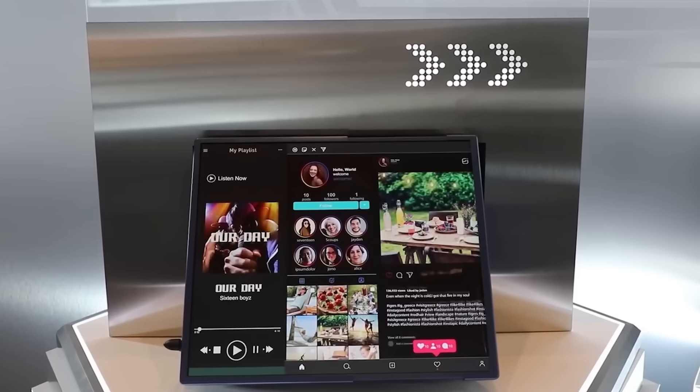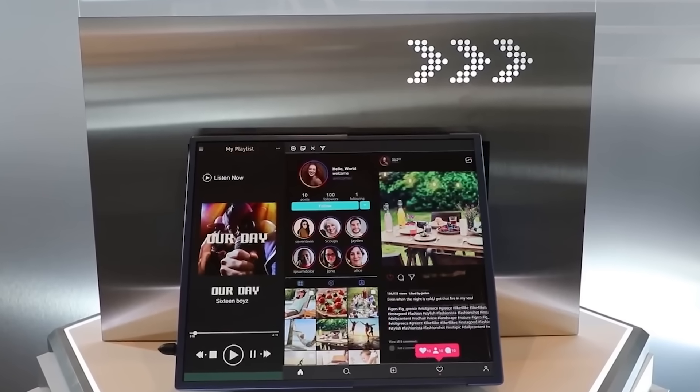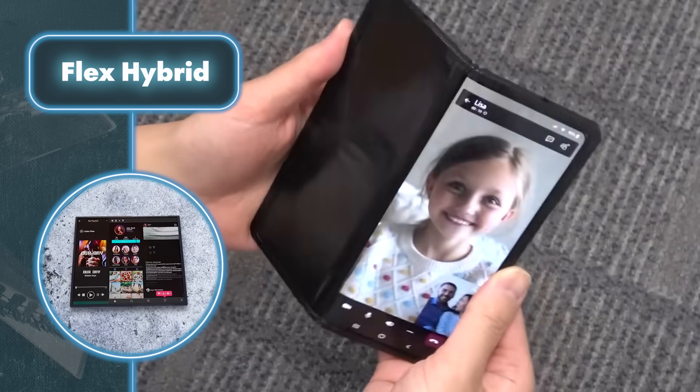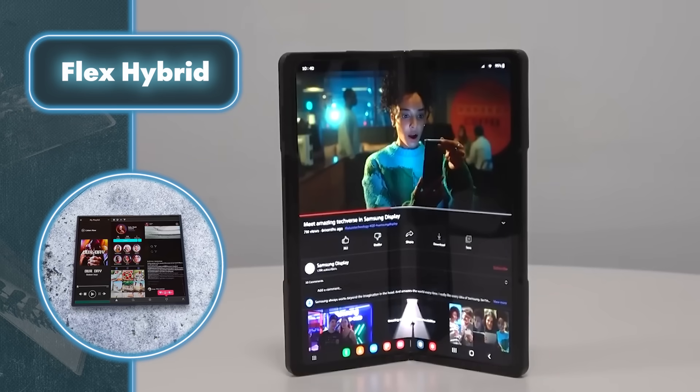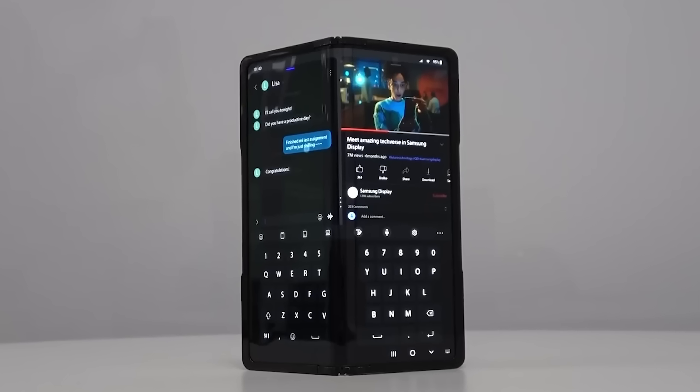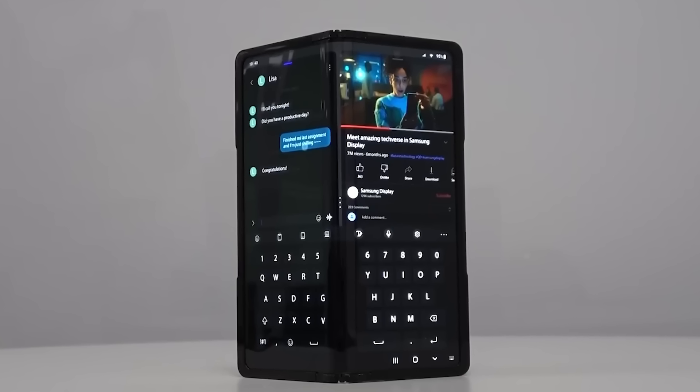Furthermore, Samsung unveiled an astonishing new device — a foldable smartphone named the Flex In and Out. What sets this concept apart is its exceptional capability to fold both inward and outward.